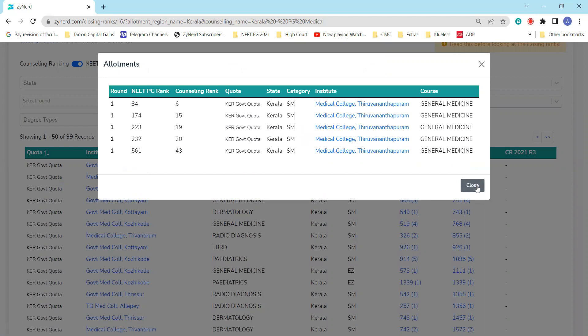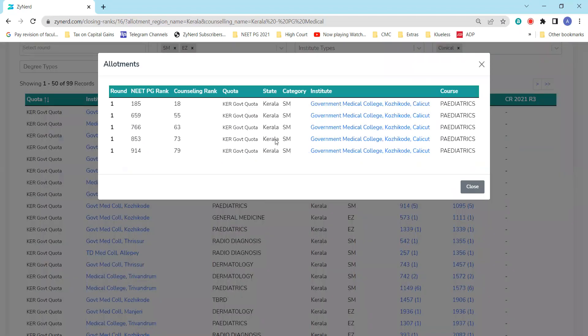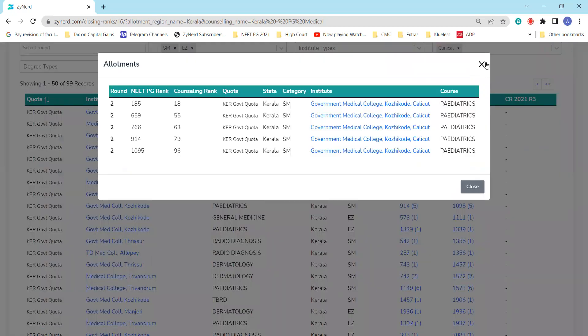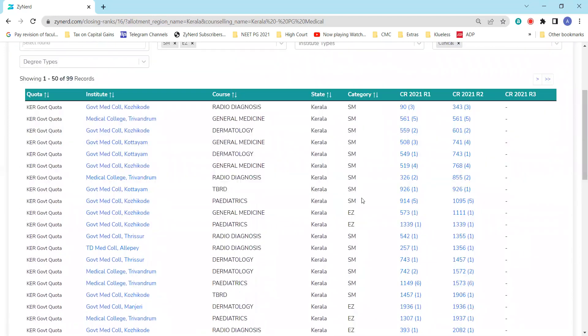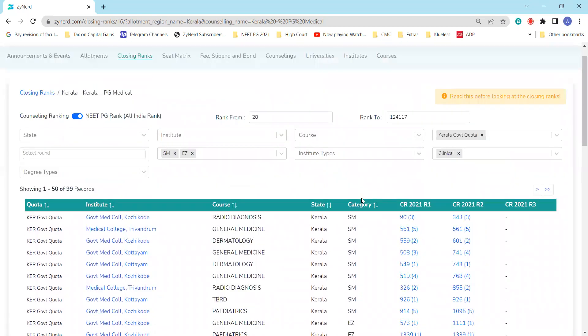This gives you an idea of what the shifts were between rounds. For example, in Government Medical College Kozhikode Pediatrics, round one closed at rank 914 with a certain number of seats, and round two closed at rank 1095 with five seats. You can also see if a seat was available in the mop-up round. These are mostly random or lucky seats, so you may not be able to base decisions on them — especially this year, where candidates who joined after the state round are not eligible for mop-up, and Kerala generally has fewer mop-up seats.